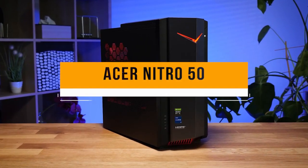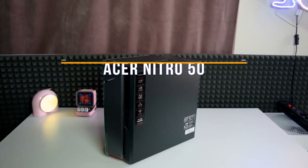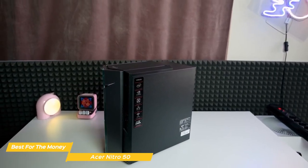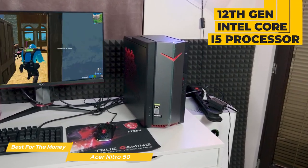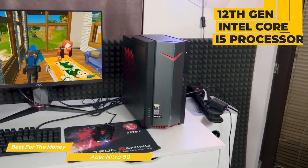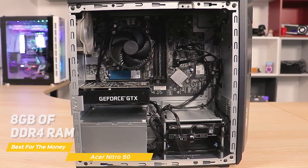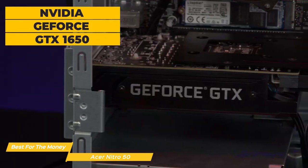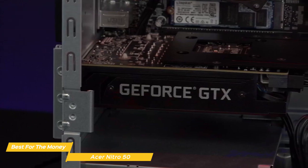Next on the list is the Acer Nitro 50, my choice for the best budget gaming PC for the money. The Acer Nitro 50 is a budget gaming PC aimed at players who want to get into PC gaming without breaking the bank. It features the 12th Gen Intel Core i5 processor — a 6-core, 12-thread CPU that should handle most modern games without a problem. It also has 8GB of DDR4 RAM, a 512GB NVMe SSD, and an NVIDIA GeForce GTX 1650 graphics card, which can handle 1080p gaming at medium to high settings.